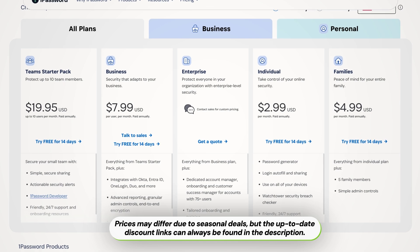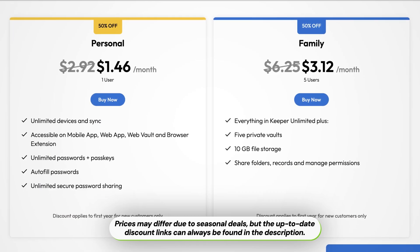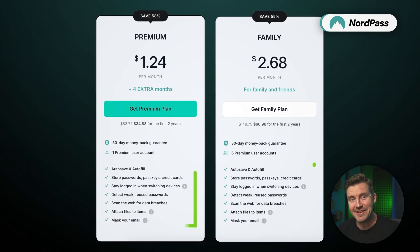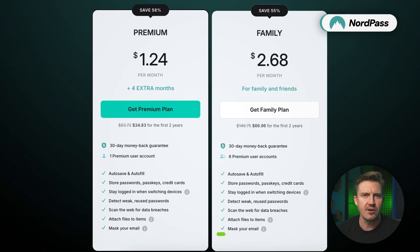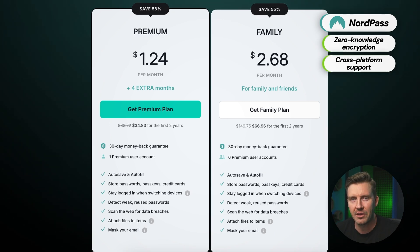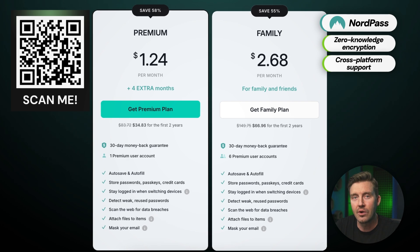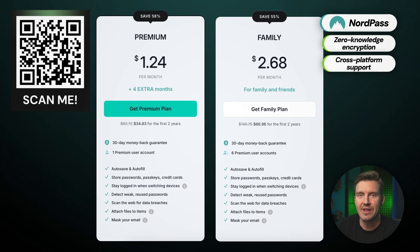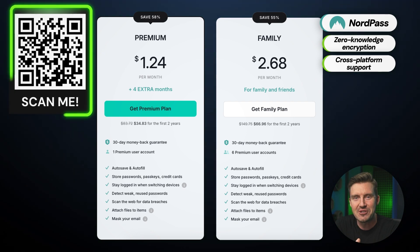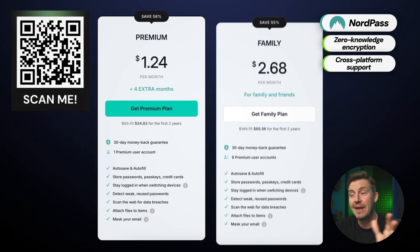NordPass is the most budget-friendly choice among the three. Despite its affordability, it doesn't skimp on essentials like zero-knowledge encryption, end-to-end security, and cross-platform compatibility — making it excellent value for anyone looking for a robust password manager without the high cost. You can scan the QR code on screen for a discount, and NordPass offers a 30-day money-back guarantee, giving you plenty of time to test the app risk-free.